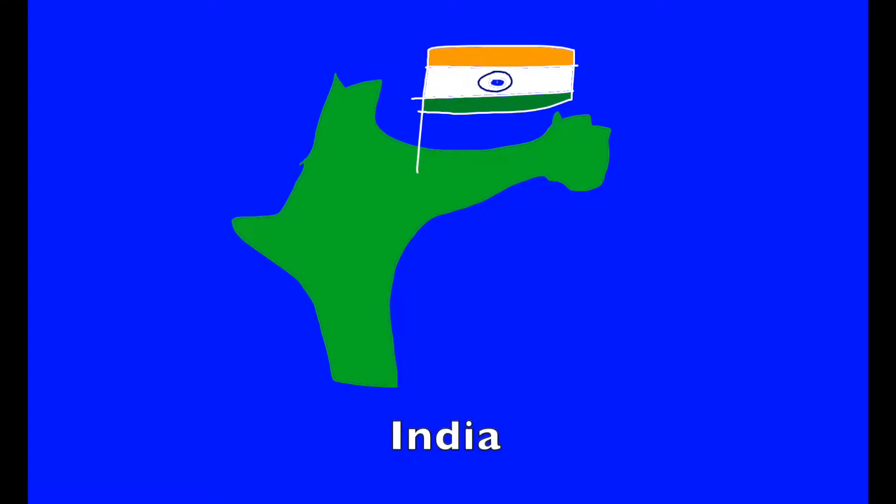I. I is for India. It's home to Indian elephants, tigers, peacocks, Indian rhinoceroses, and cobras.